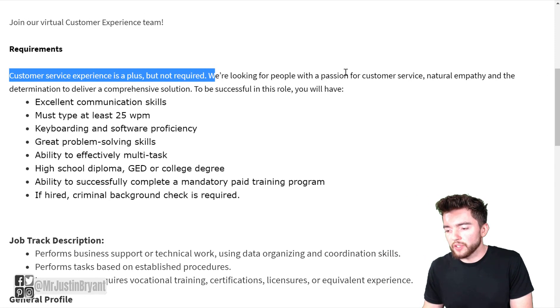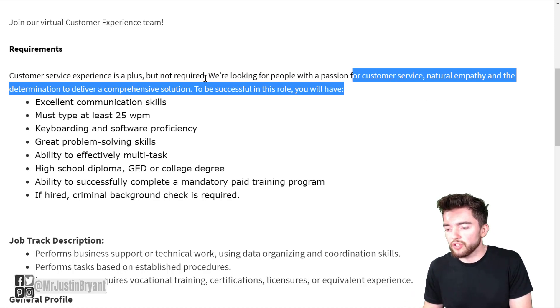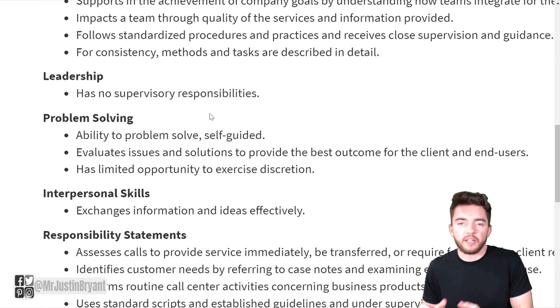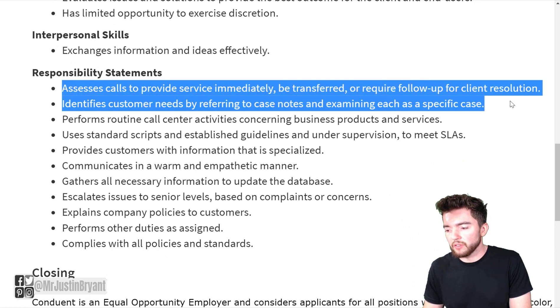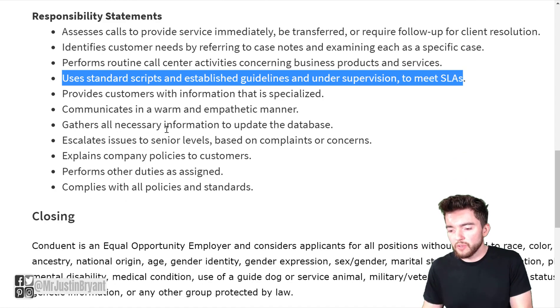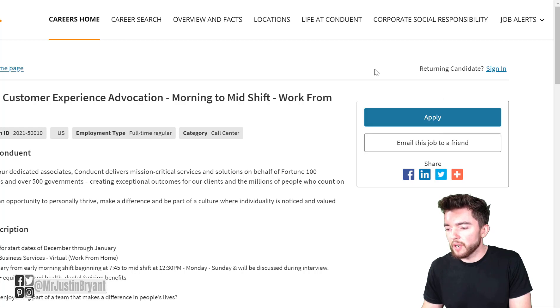They also mention that customer service experience is a plus but not required. They're looking for people with a passion for customer service, natural empathy, and determination to deliver a comprehensive solution — so they're looking more for a certain type of person than a certain resume. You'll be doing customer support, assessing calls, routine call center activities concerning business products and services, using standard scripts and established guidelines. If you're a good communicator, you should be able to apply for this job. You can apply by clicking the blue button at the top right of the page.